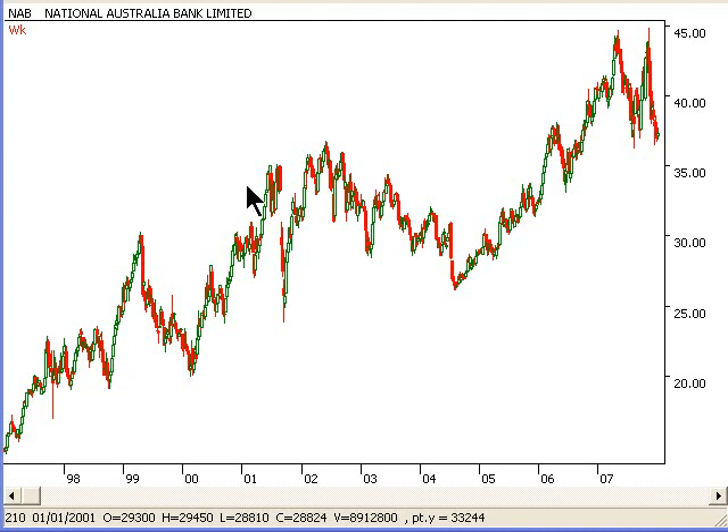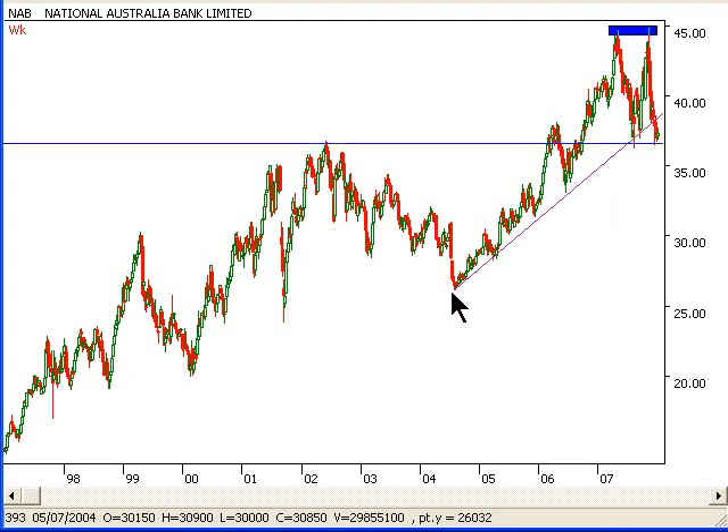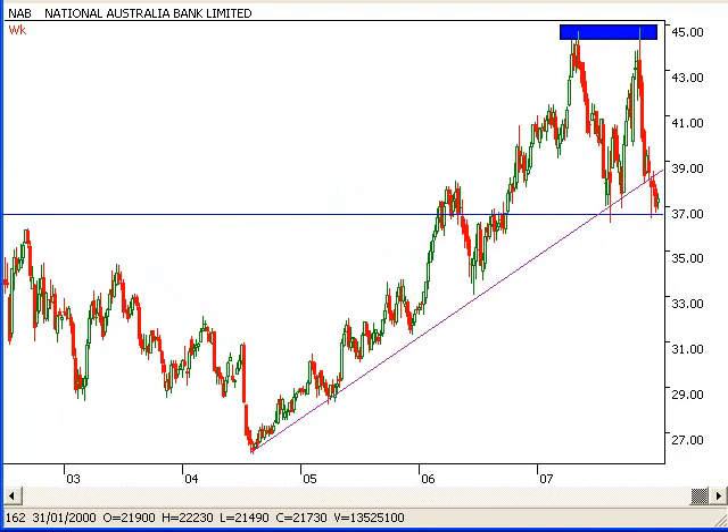We are currently looking at a weekly chart and we can see that by putting some trend lines on, we just had some nice looking bullish trend line coming up through there. We had a bit of resistance, and now we can see it's becoming a support at the moment.